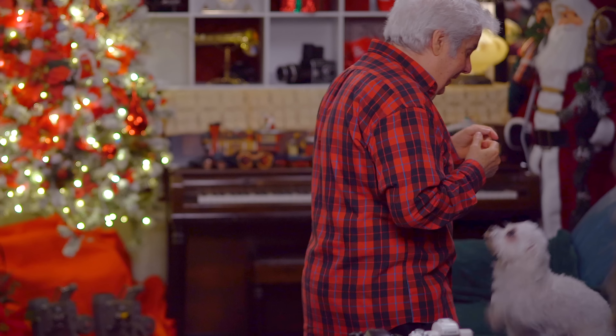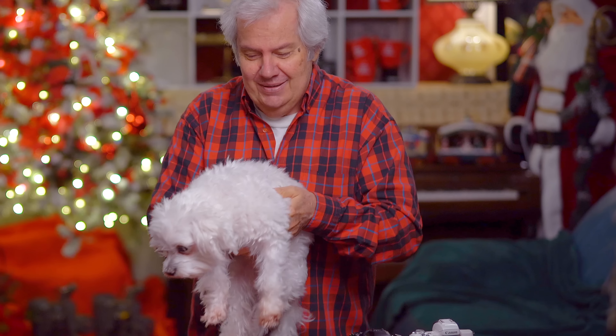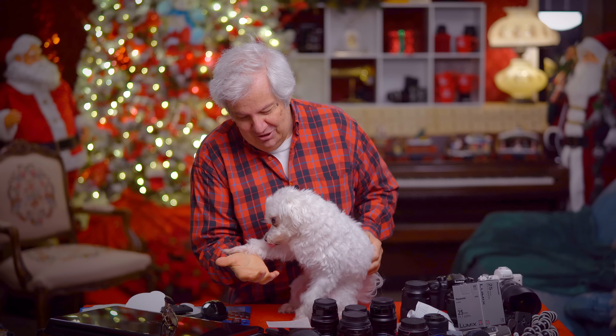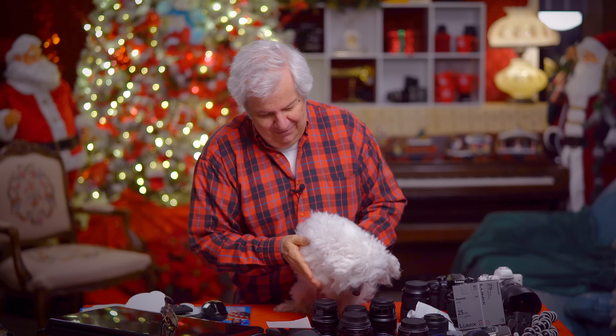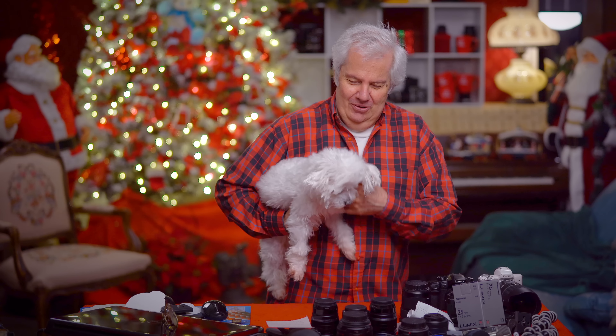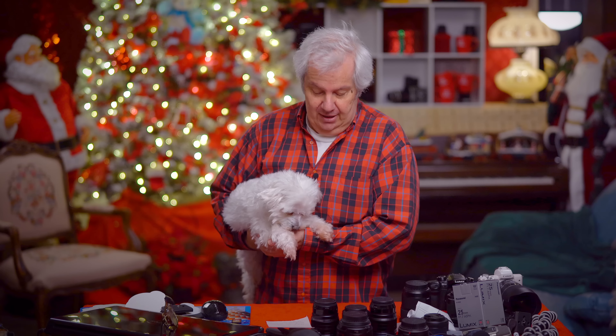And here is Jingle Bells — he comes up at the end of every video, just waiting for his moment. He wanted to say hello to everybody. Give me that paw — good boy. He came to say hi because he loves all of you. Jingle Bells loves everybody.